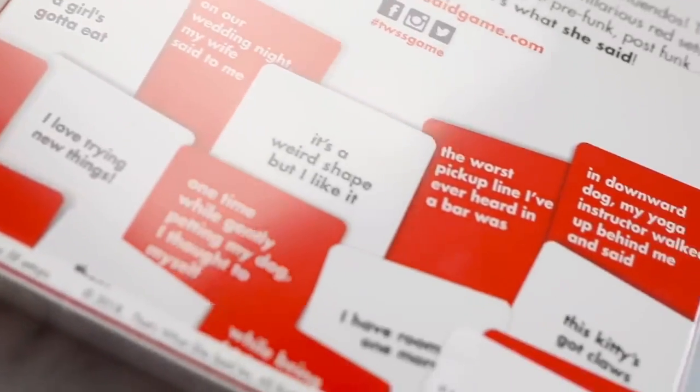For example, on the back it said 'on our wedding night, my wife said to me,' so then the person dealing will play that card, and you'll have a selection of cards as well, and you can put down your white card. Like it's just funny random stuff. I think this is a great gift idea for anyone probably over the age of 18 — definitely great if you're having friends over. Another great stocking stuffer.